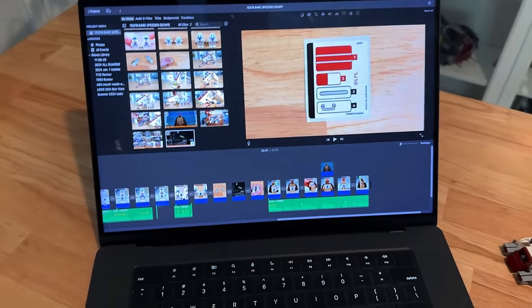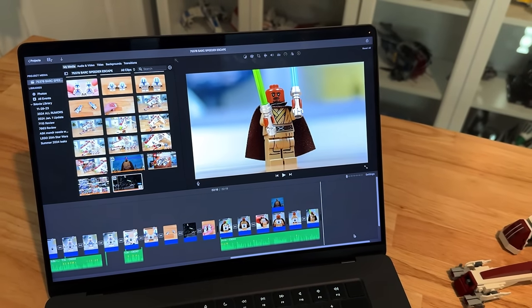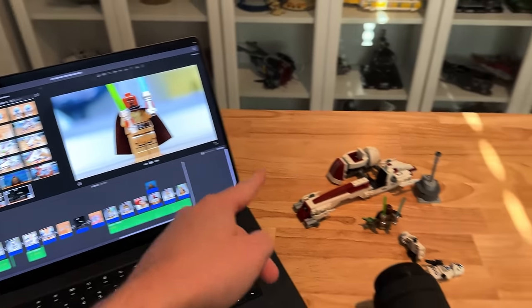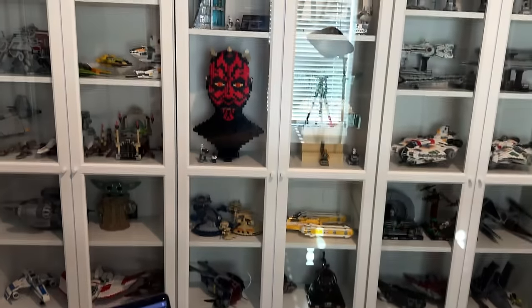I have the first two minutes done, which took forever because it was like 30 different clips for two minutes. I'm actually going to record the intro voiceover for the TIE Interceptor so that as soon as I get the box I can start doing the panoramic shots of the box and stuff.